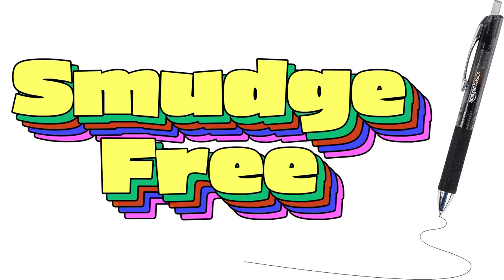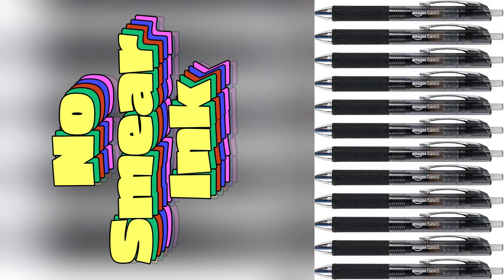Say goodbye to messy desks and hello to organized bliss. Trust me, once you try these, there's no turning back. Hit add to cart now and thank me later.